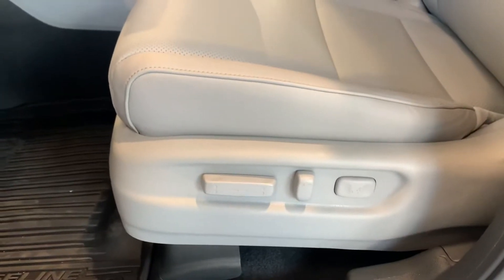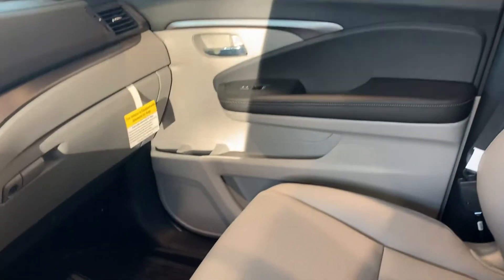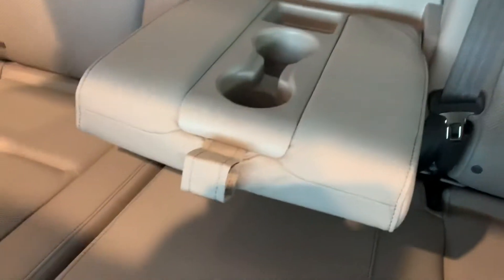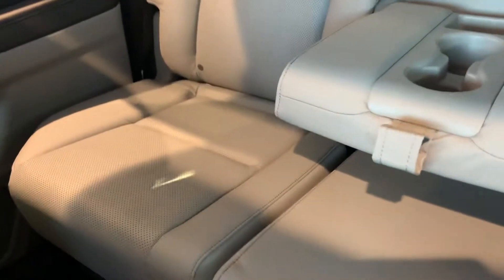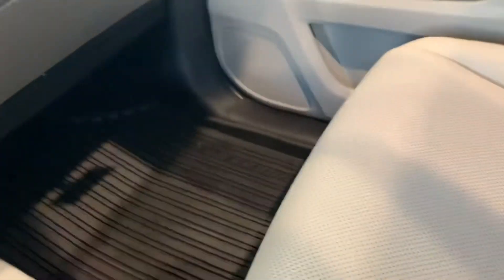You have the automatic seats with lumbar support as well. Nice and spacious — this truck sits real comfortably for five. You have the cup holder that folds down in the center console. The back seats also fold up so that you can fit more cargo space. You do have the WeatherTech mats in here as well.